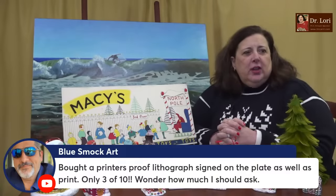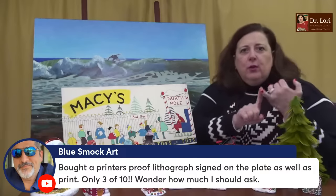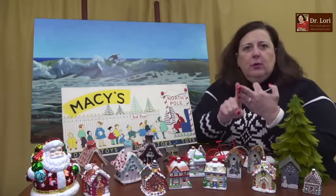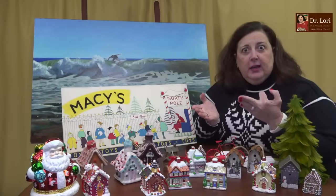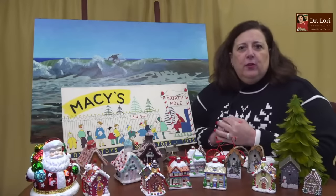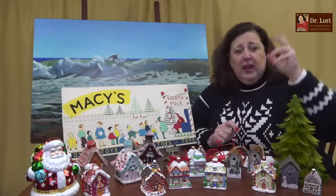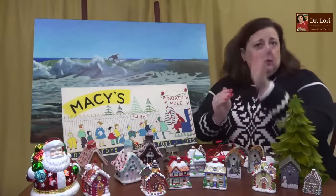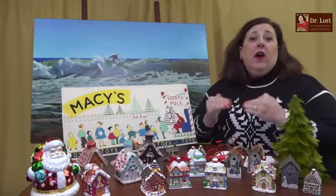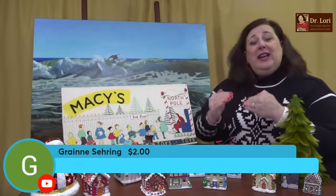Only three of ten — so wondering how much to ask. I can't answer that without seeing it. I don't know who the printer is, the artist, or the subject matter. You have to show it to me — send photos through drlorievee.com. Click the camera icon on the homepage, fill out the form, attach the photo, and I'll get back to you with a value. The appraised value will help you understand how much you should ask.